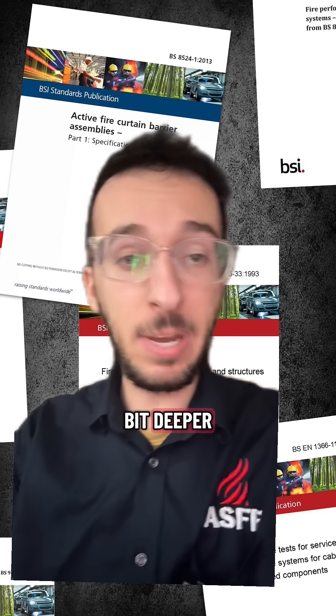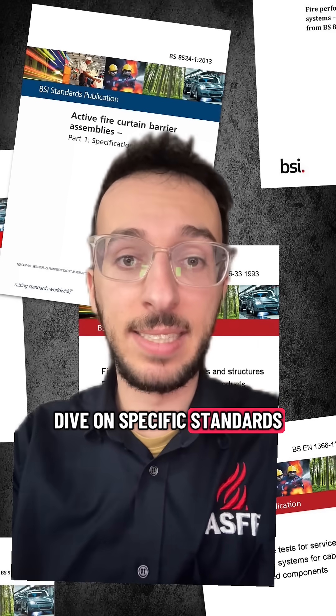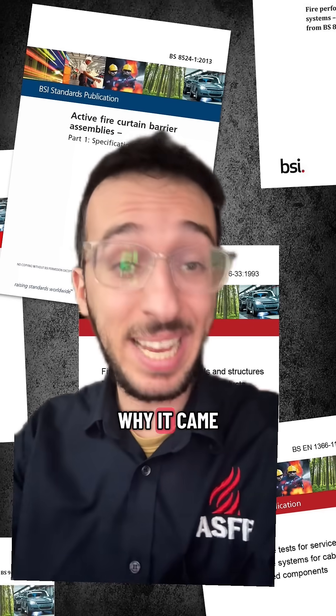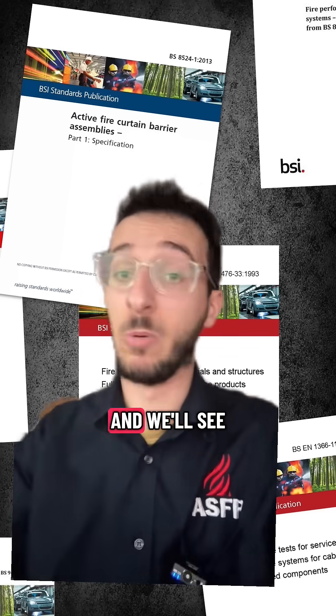In the future I'll be doing a deeper dive on specific standards — leave a comment and let me know which one you want me to discuss next, covering everything from the history, why it came about, what it's for, and how it's used. See you in the next video.